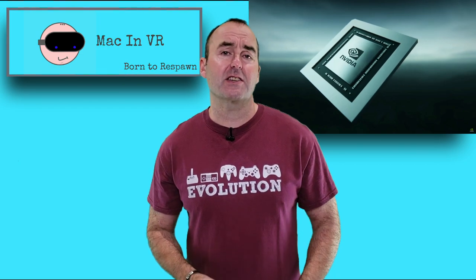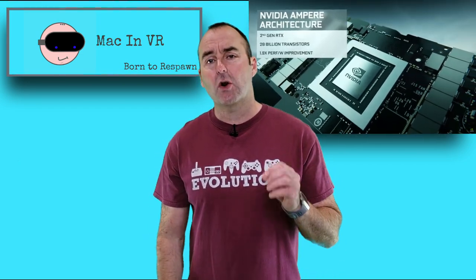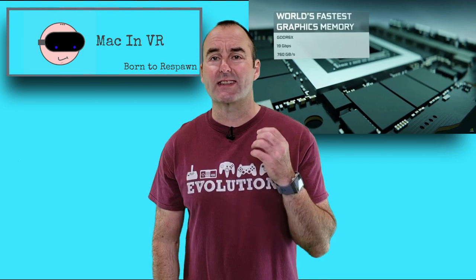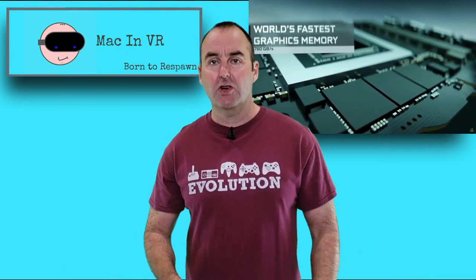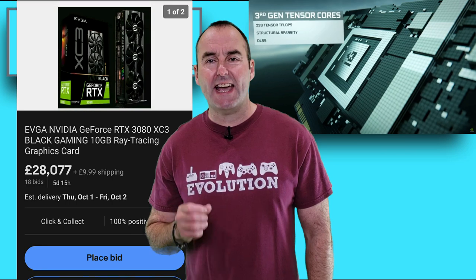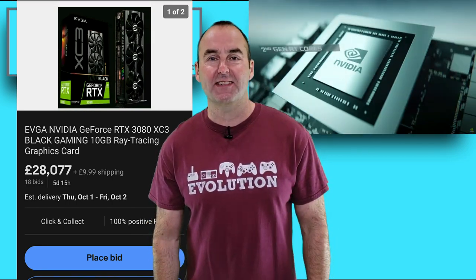The launch of NVIDIA's brand new RTX 3080 GPUs has turned into a disaster for the company. They did not implement any CAPTCHA or address verification into the pre-order process. So consequently, scalper bots snapped up all available items within seconds, then regurgitated them onto reseller markets like eBay et al. I found one on sale for £28,000 and they even had the audacity to slap on $999 shipping.